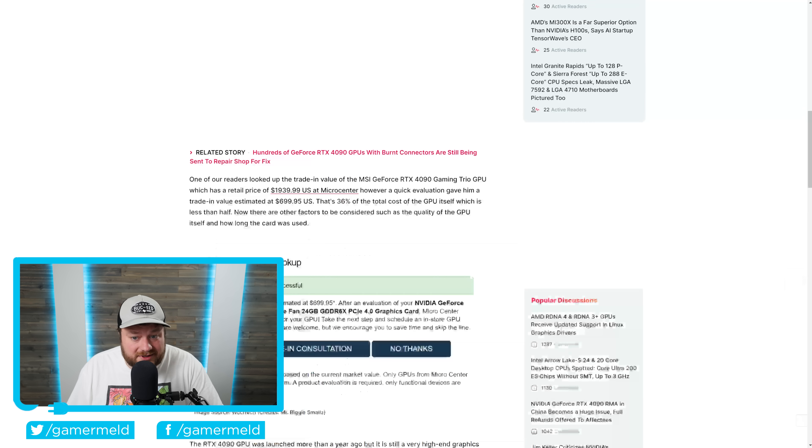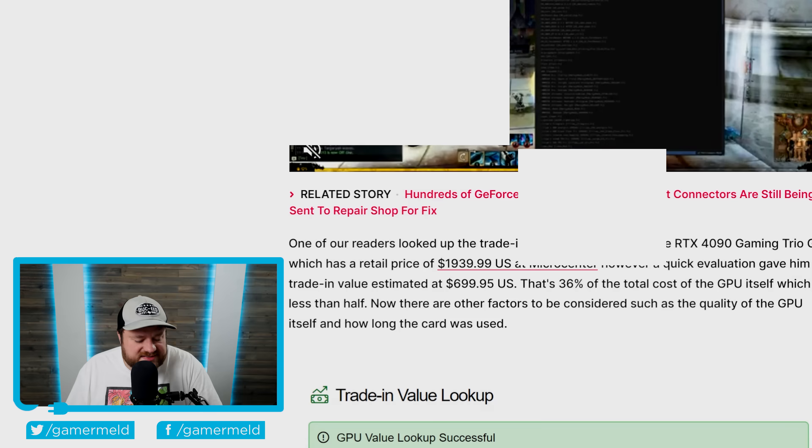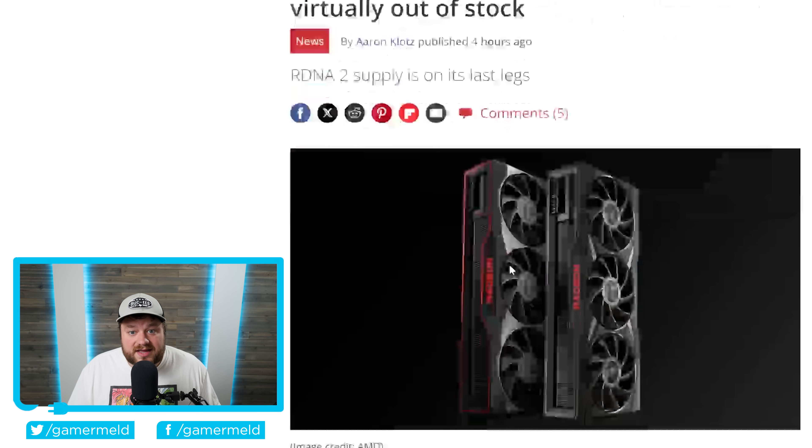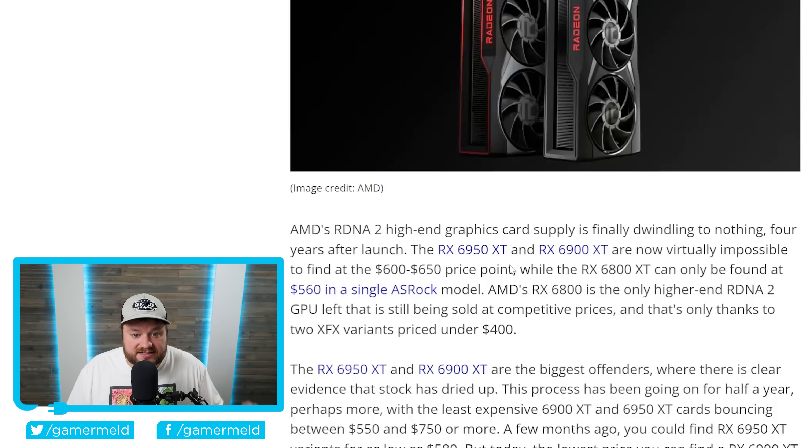But we are literally talking about way less than half. It does seem a bit absurd. Next up, if you're planning on buying one of AMD's RDNA 2 — meaning RX 6000 GPUs — you may want to hurry up. It looks like supply is seriously going down.